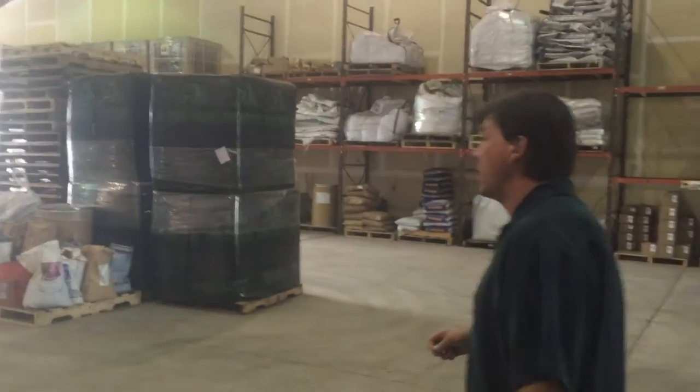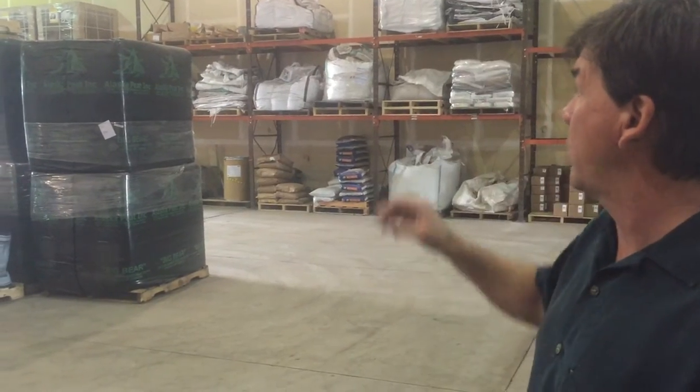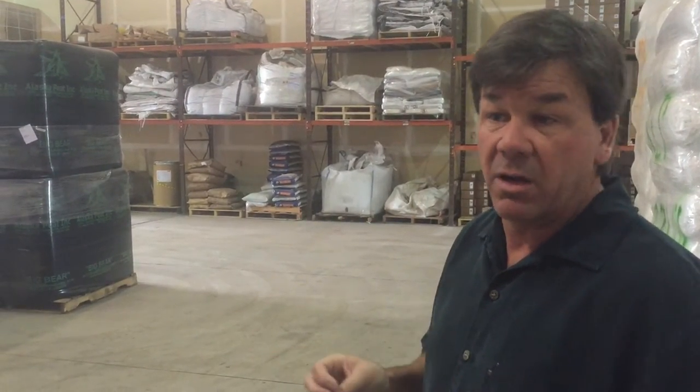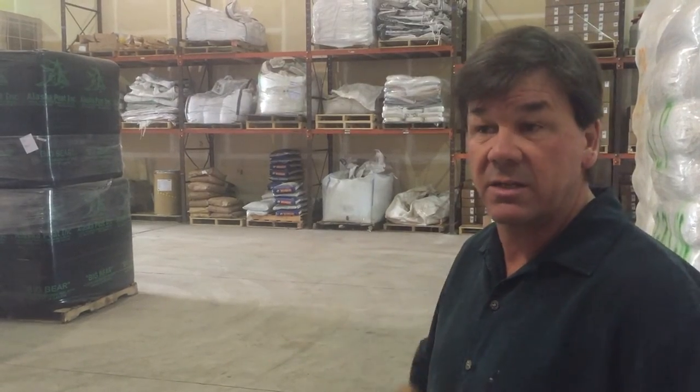I'll show you what the guys are working on today — they're bagging some organic blends. We try to keep a pretty clean environment here. Everything, all of our soil is done indoors, so it's a pretty sterile environment. We keep the coco core and all this stuff bagged and tight and sterile until we get ready to mix and blend. Then we'll spend a day or two blending that particular type of product, packaging it, getting it palletized, and then it's good to go and fresh.